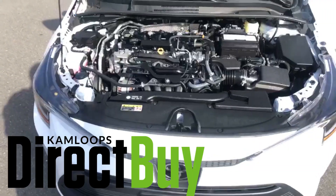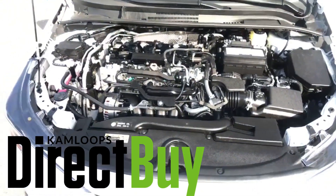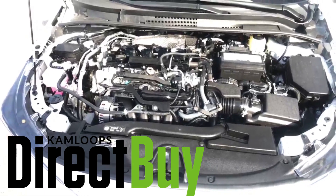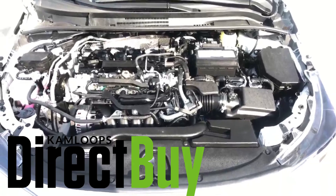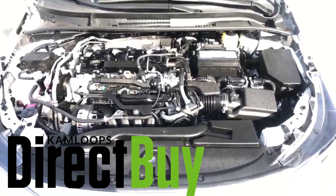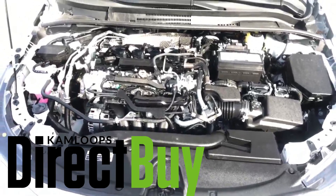Let's take a look under the hood. Everything looks good — as I mentioned, brand new car, super clean, sounds great. Let's take a look on the inside and see what kind of options we've got in there.